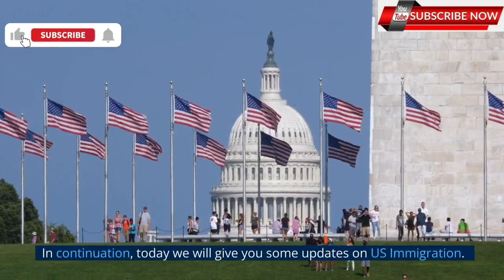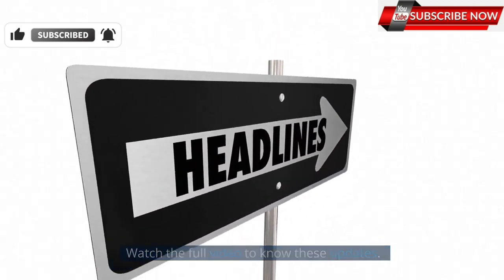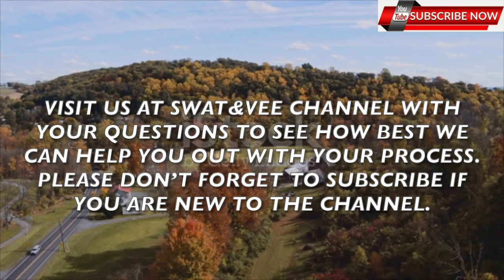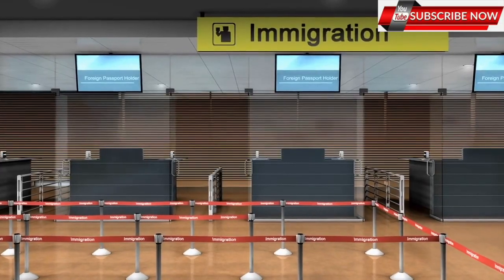In continuation, today we will give you some updates on U.S. immigration. Watch the full video to know these updates. Visit us with your questions to see how best we can help you with your process. Please don't forget to subscribe if you are new to the channel. Let's get into the video.